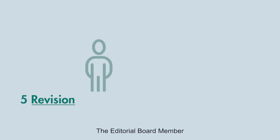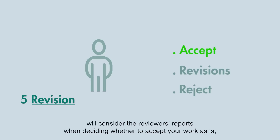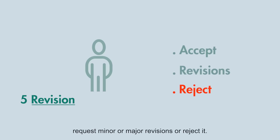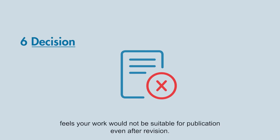The editorial board member will consider the reviewer's reports when deciding whether to accept your work as is, request minor or major revisions, or reject it. A decision to reject a manuscript would occur if the editorial board member feels your work would not be suitable for publication even after a revision.